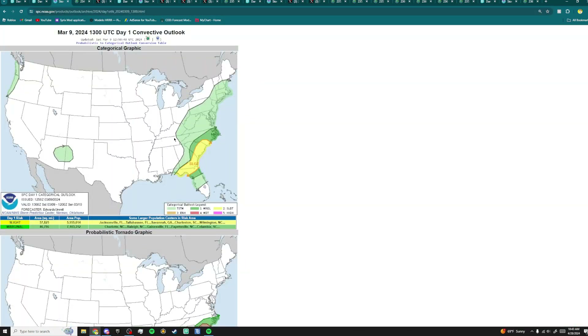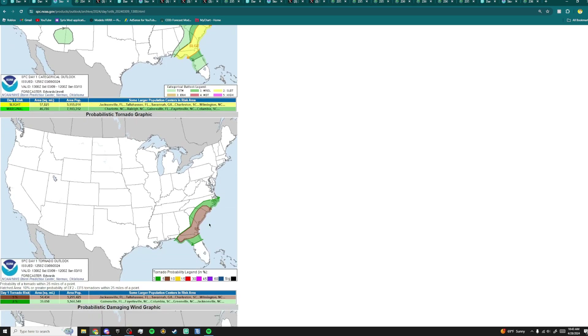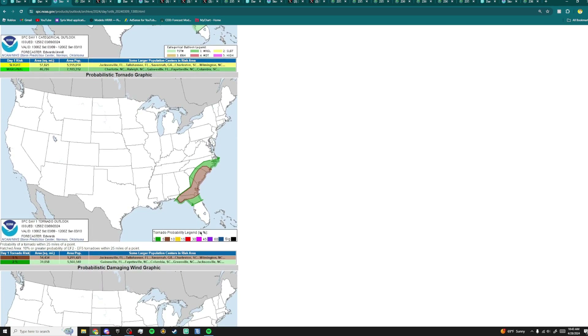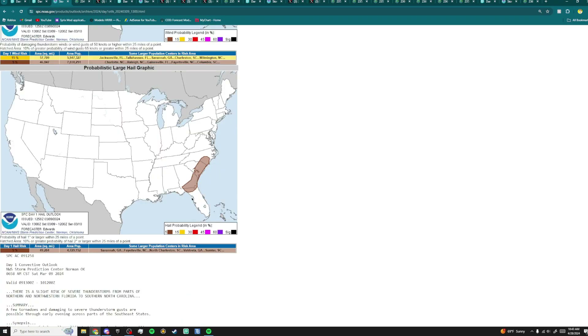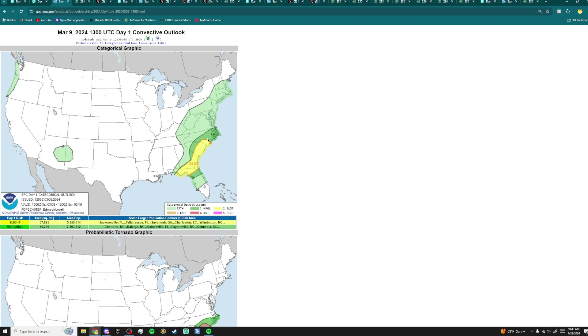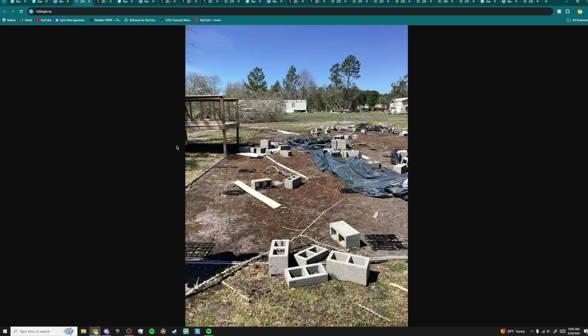This happened on March 9th. The SPC labeled this area in a slight risk, driven by a 5% tornado risk, a 15% wind risk, and a 5% hail risk. I was out chasing this day in North Carolina, but no storms could really sustain intensity. This is the 120 mile per hour damage from that Georgia tornado — it was a manufactured home. If you have a home without a real foundation just held up by cinder blocks, your house is gone in an EF2 tornado.